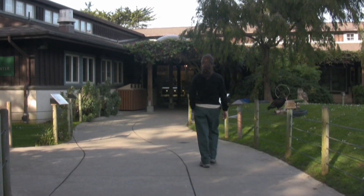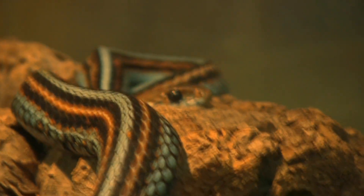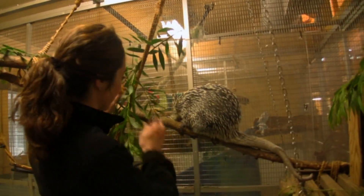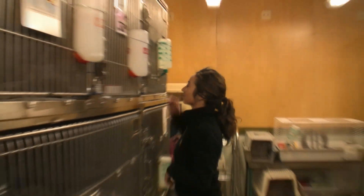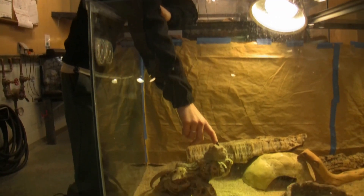We're here at the Animal Resource Center at the San Francisco Zoo. This building houses over 100 animals that are used in all the zoo's education and outreach programs. My name is Noelle Bidigan-Berry, and I'm the Animal Resource Center intern at the San Francisco Zoo. My job is to help take care of the animals that are part of the zoo's education and outreach programs.